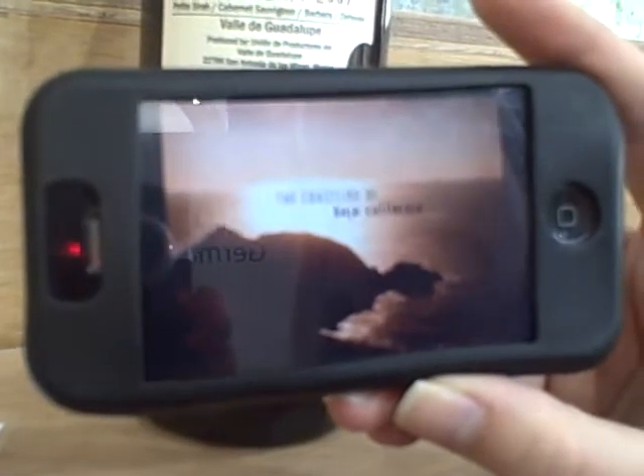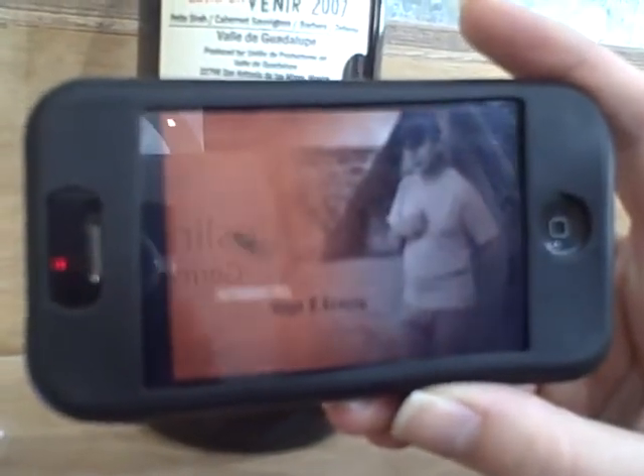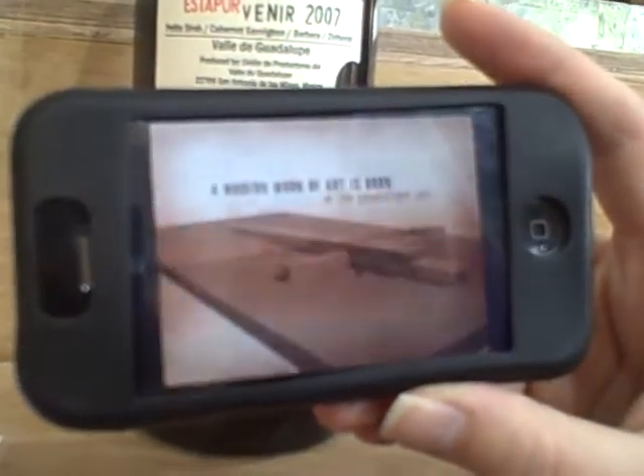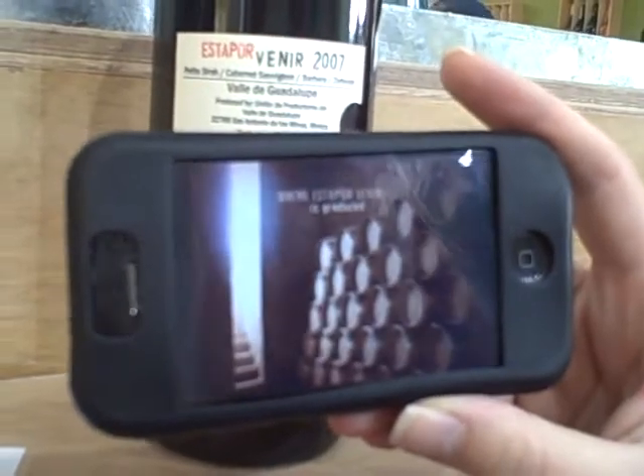I think it's an amazing application. It's a new step in social media, sharing information. It's called Sticky Bits and I actually love it.